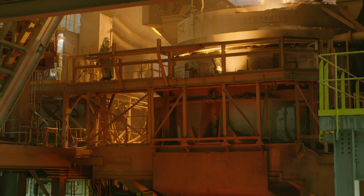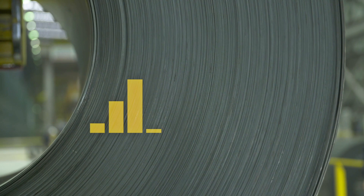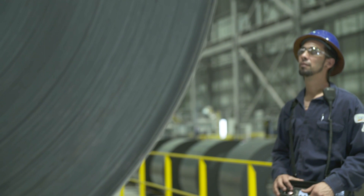In partnership with Noodle AI and SMS Digital, Big River Steel is using AI to become one of the premier steel producers in the world, measured by profitability, product quality, employee productivity, and environmental sustainability.